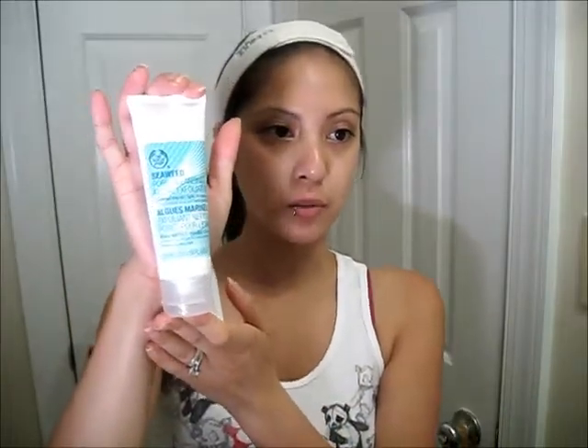The third thing I got was the Seaweed Pore Cleansing Facial Exfoliator. It says it's for combination to oily skin, and seaweed from the ocean is really good for your skin. What this does is balance the oil — I don't have extremely oily skin where I need blot papers, but I need to maintain a good balance because if I get a little too oily I start to break out.